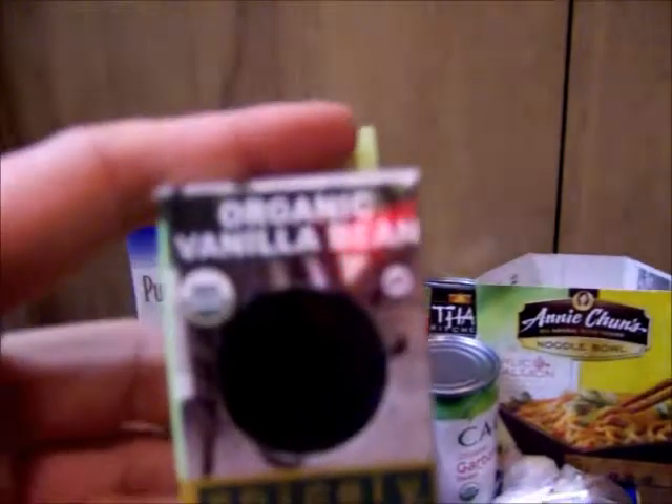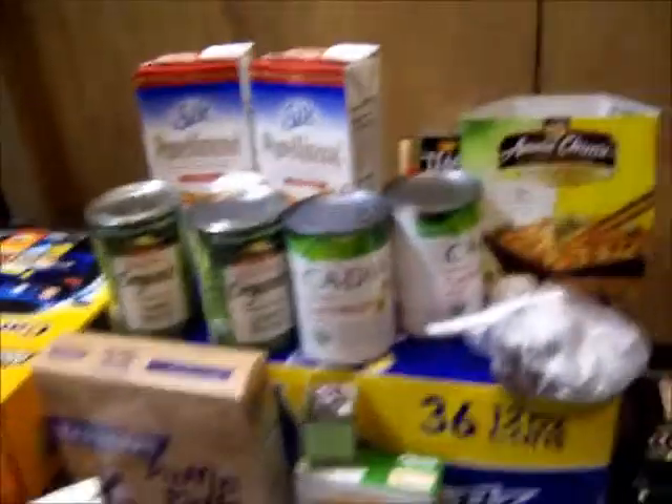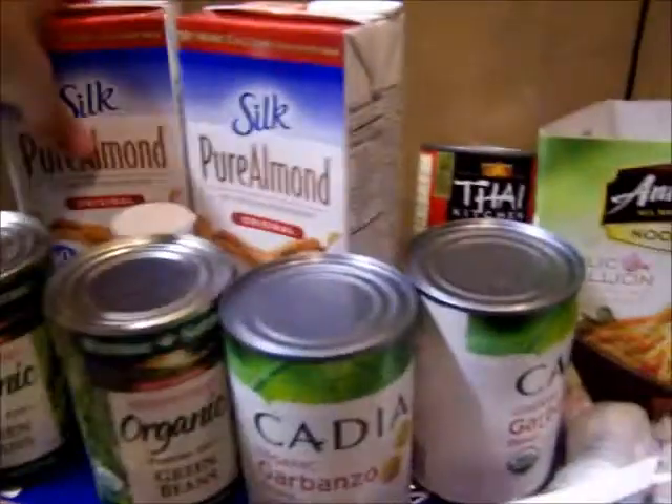And this is a little vanilla bean thing. I want to make vanilla bean cupcakes or muffins, and two things of almond milk.